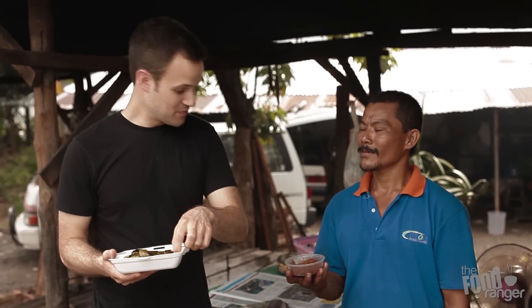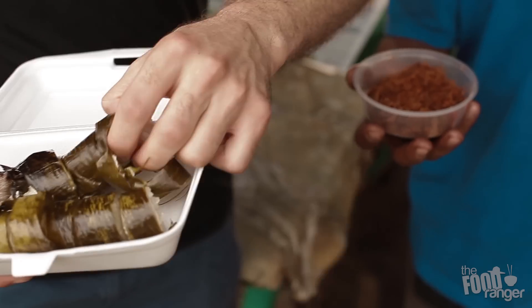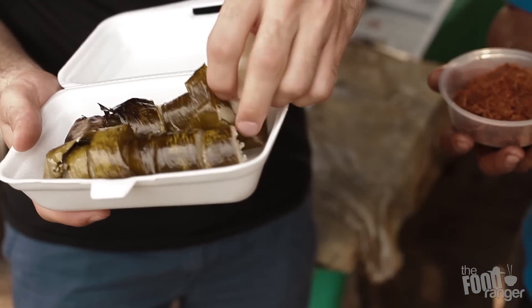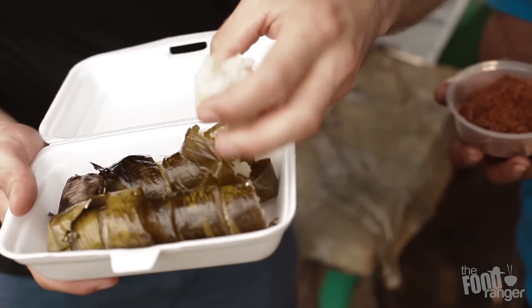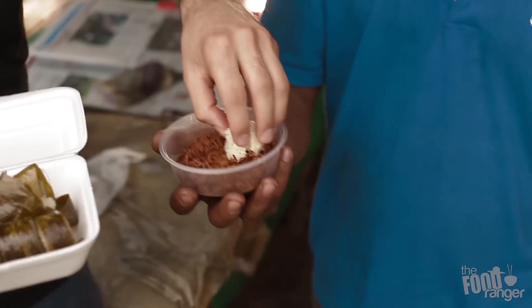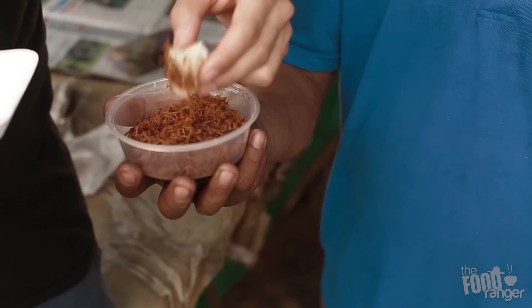I've got to try this. So you've got to dip it into the shredded meat, the meat floss. Let's give that a go. I've got the sticky rice right here — let's give that a try.